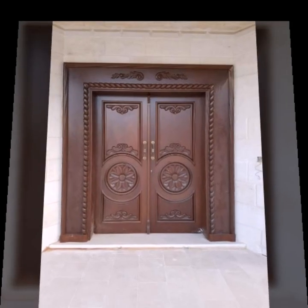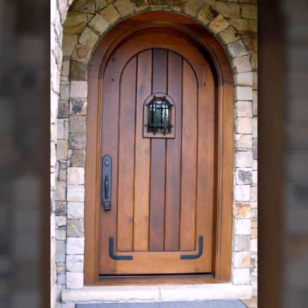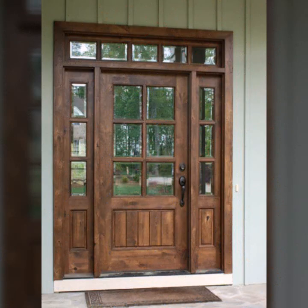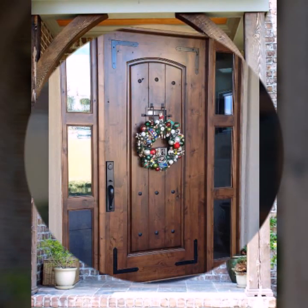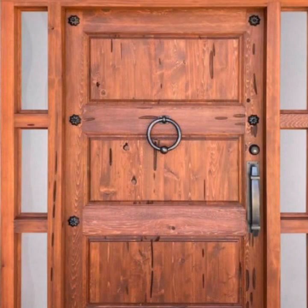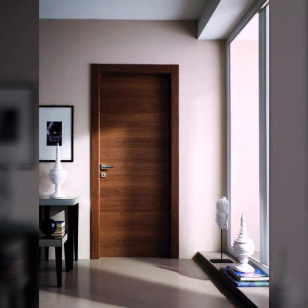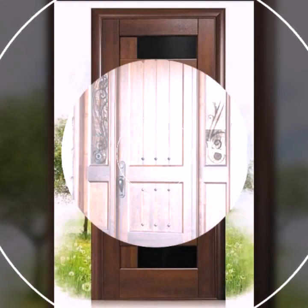Friends, I hope you are in the best condition of health. I am back again with the most stylish, most demanding collection of beautiful and trendy wooden door designs. Every design is so beautiful, so trendy and unique. Top 50 designs and ideas you can see in this video, so watch till the end for more designs and ideas.